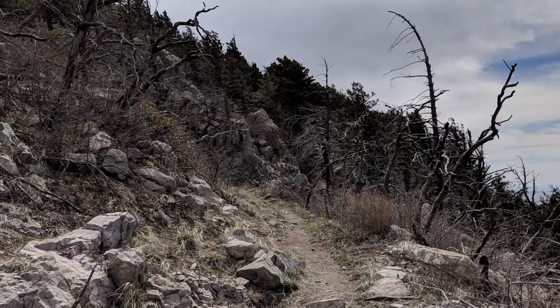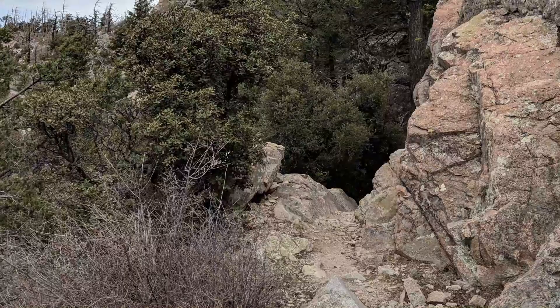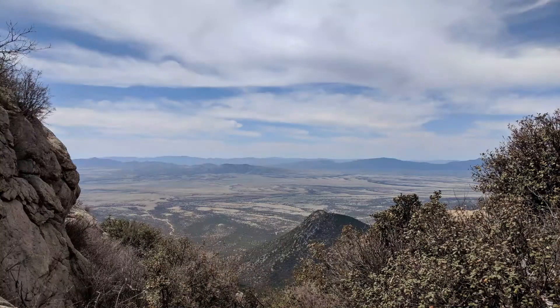As I neared the summit, the trail became much rockier as it twisted in and out of various rocky crags. With an increase in elevation, the trail became surrounded with pines, and when they opened up, the views out to the desert floor were beautiful.